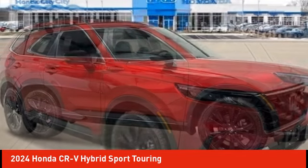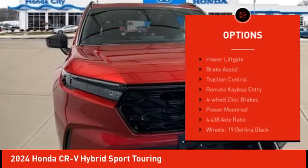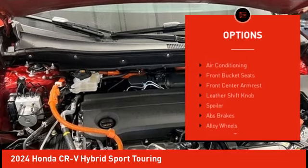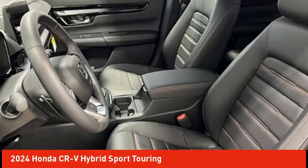Here are some of this vehicle's great options: rain-sensing wipers, electronic stability control, alloy wheels, rear spoiler, power lift gate, brake assist, traction control, remote keyless entry, four-wheel disc brakes, and power moonroof.